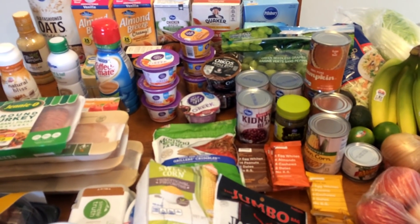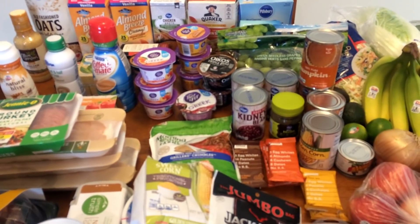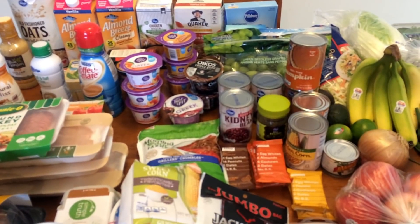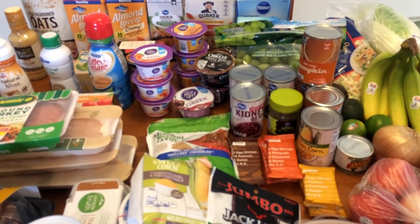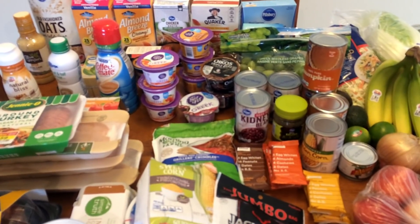Hi everyone, welcome back to my channel! I have another grocery haul for you — it's a pretty big one. I am doing a lot of cooking this weekend, a lot of recipe testing, so I picked up quite a few things. I will tell you what I'm using everything for as I go through.